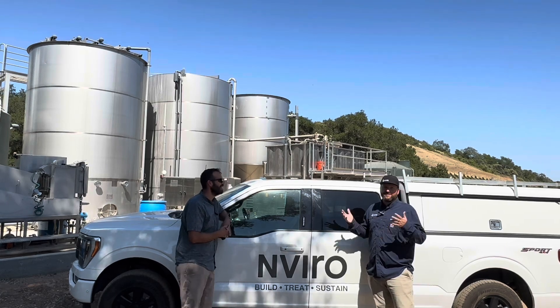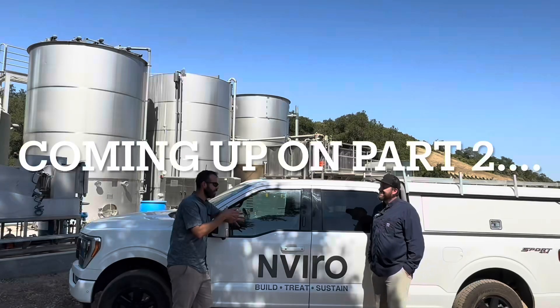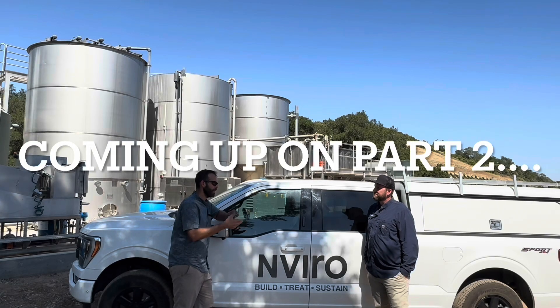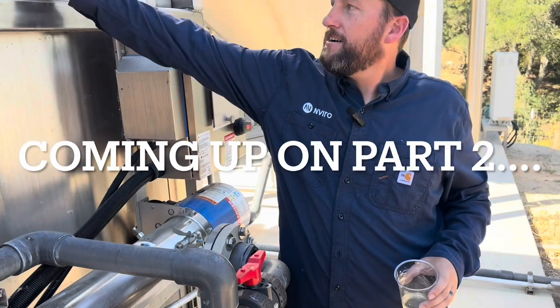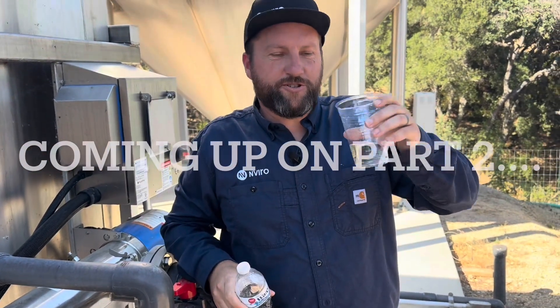This is their fixed-film reactor roughing filter. Let's talk about the biggest difference between industrial and municipal treatments. Here's how the water started. Cheers to the future.